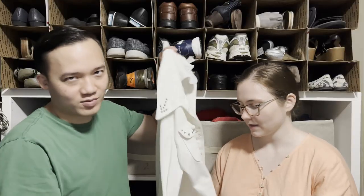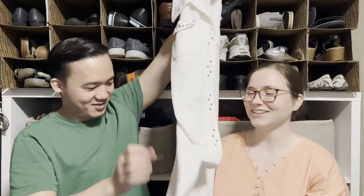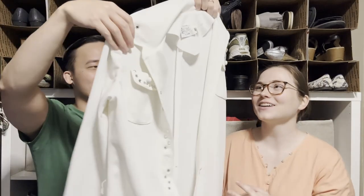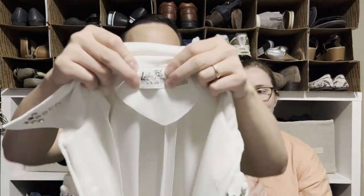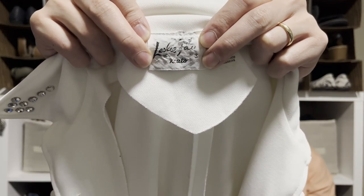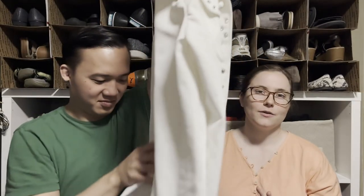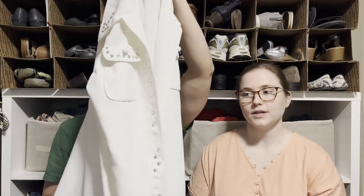This piece is very 80s, almost like an Elvis-type thing — it's by Leslie Fay, definitely vintage, and it's union made. I think this should do really well because it's just so unique. Leslie Fay was like a catalog brand, so it's not one-of-a-kind, but it is very, very cool.